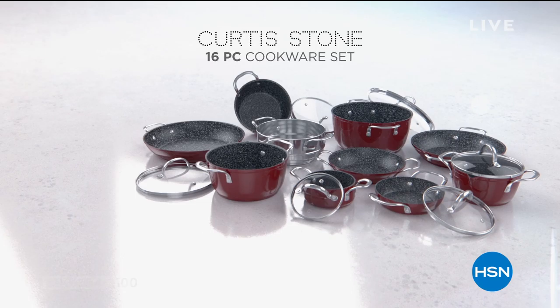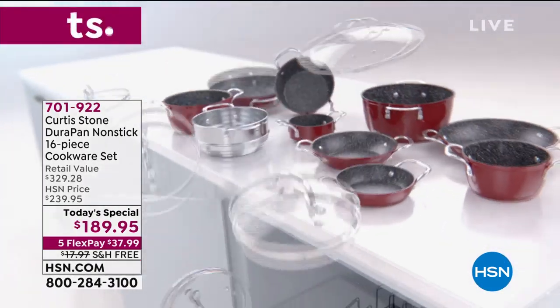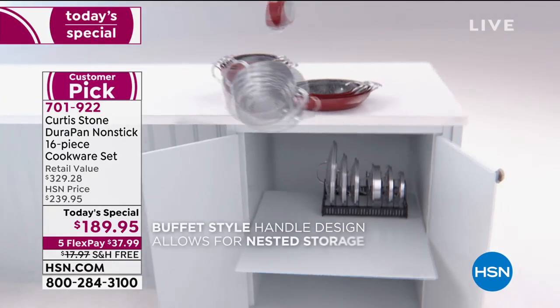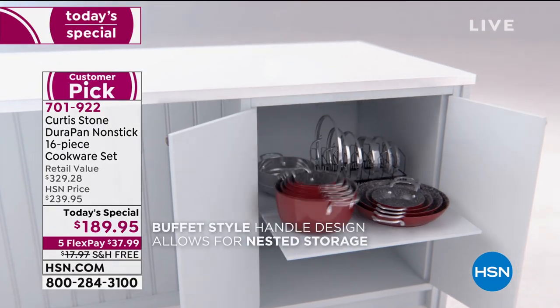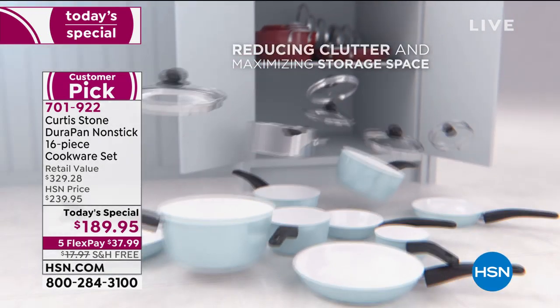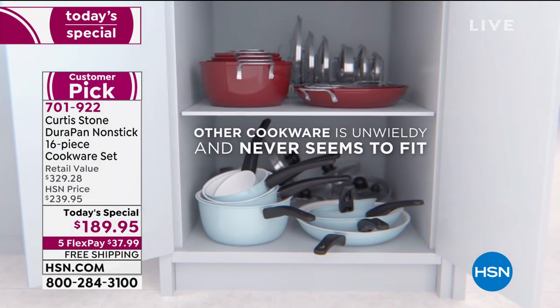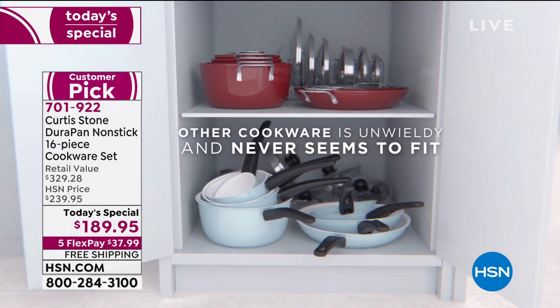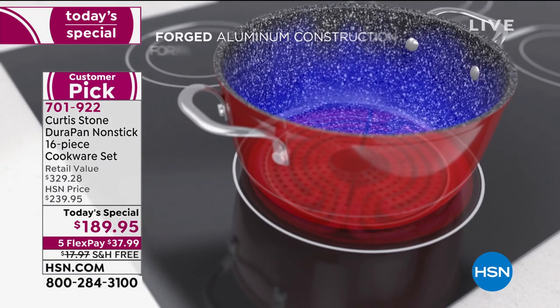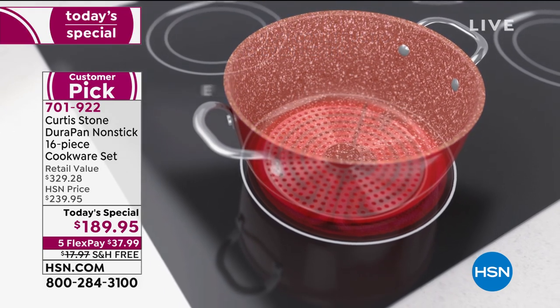It's our Today's Special. You loved this a year ago. We brought it back, we made it bigger and better than ever. It's the Curtis Stone Durapan nonstick 16-piece cookware set. A one-day only price is on your screen. You can get it home for less than $38. We'll take care of the shipping and handling. You are going to cook like you've never cooked before, and if your cookware never seems to fit, this follows the trend of nesting and stacking.